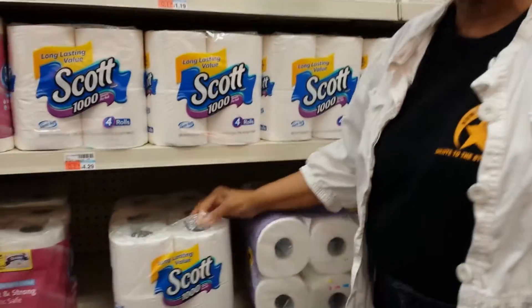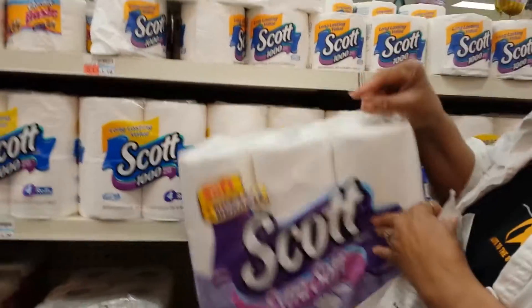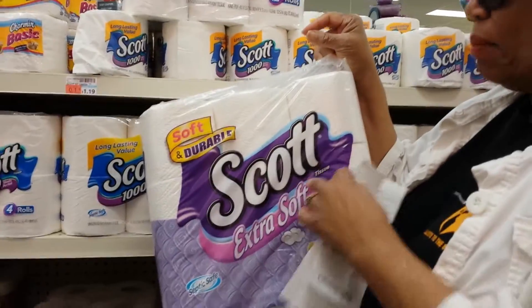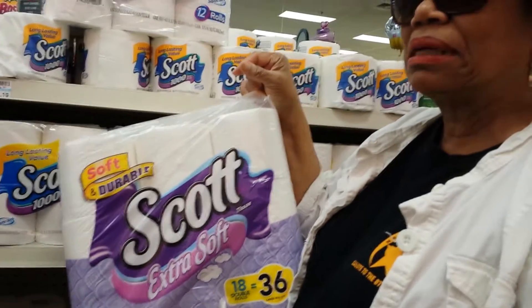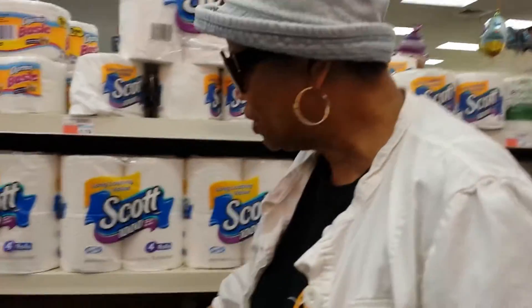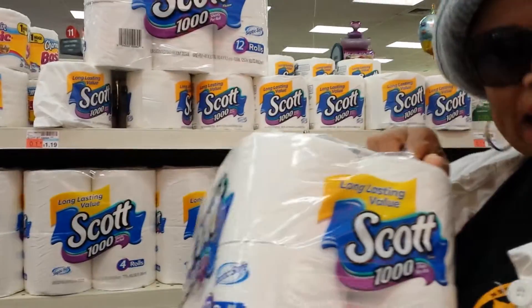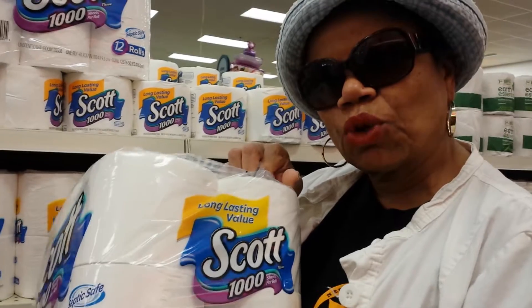I want to compare which one is the better buy. This one right here is 264 sheets per roll, and there are 18 rolls in here, which comes out to around 4,700 to 5,000 sheets. And on this one, each roll has 1,000 sheets. So that means it's 12,000 sheets of toilet paper in this package.